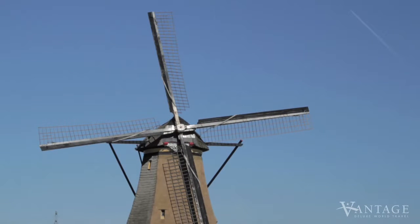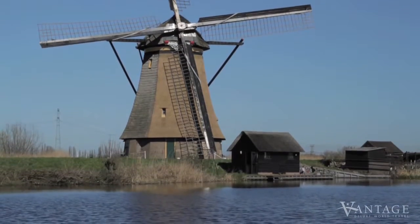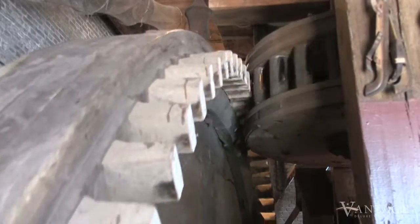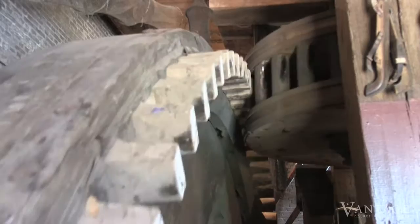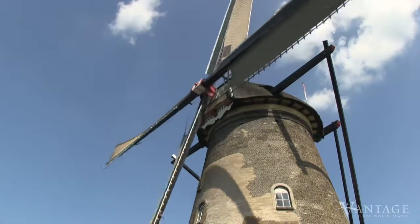In the mid-19th century, steam-powered pumps and then diesel engines began to phase out the windmills. But when fuel became scarce during World War II, these antique structures were put back into action.